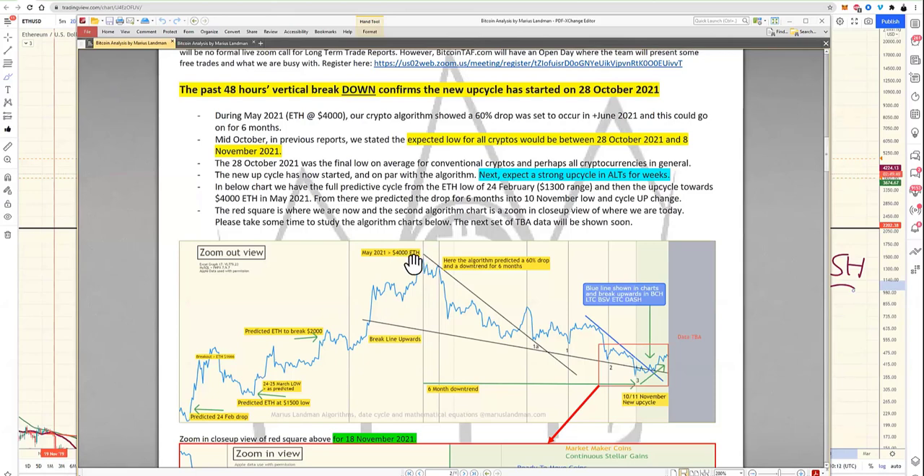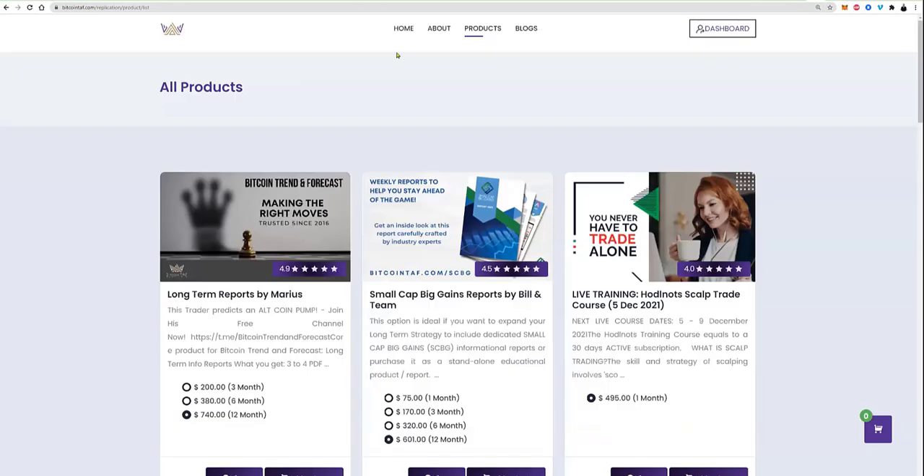Ethereum went up to break about four thousand in around May 2021. We said during June our cycle points down. The blue line is the algorithm data from all coins — Apple, Microsoft, we combine it all and it kicks out a model that tells us where the overall market is going to go. How valuable is it if you came in at the top and knew we could have a 60 percent drop — no fear.